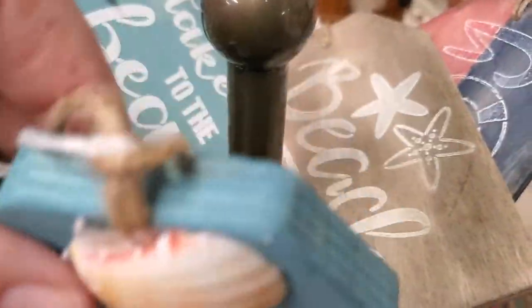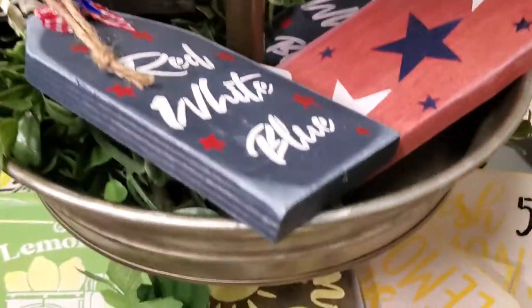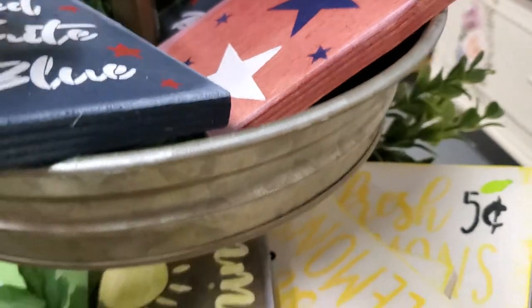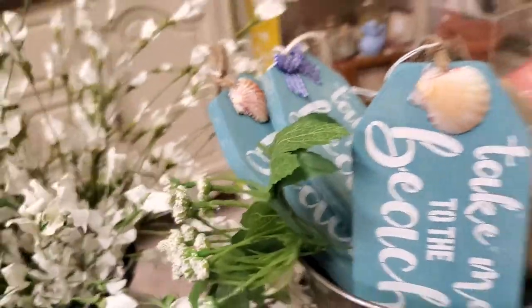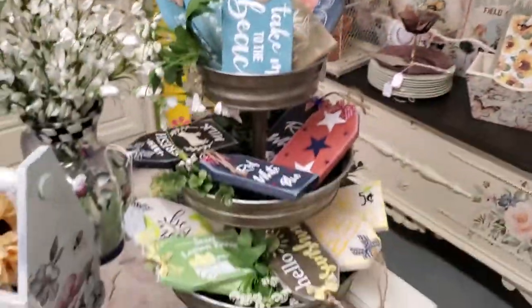There's a three-tiered galvanized display piece — I know it was for sale, I saw that. I don't know what happened to the tag. It did have a tag at one point, I'm just not seeing it. If you do need information on that, let me know.